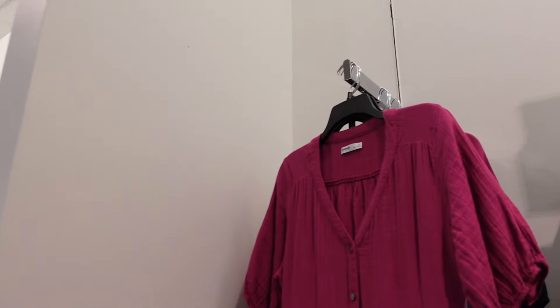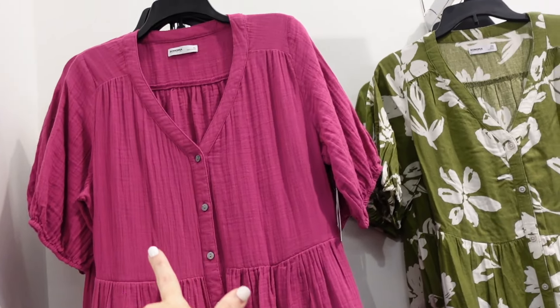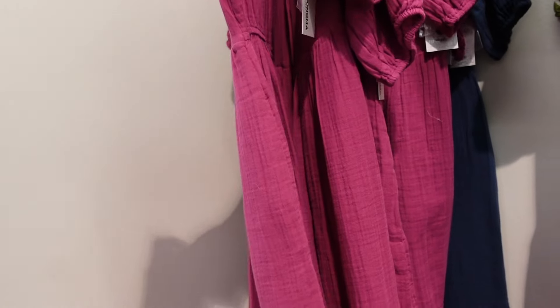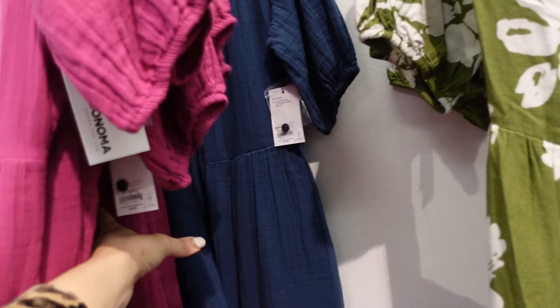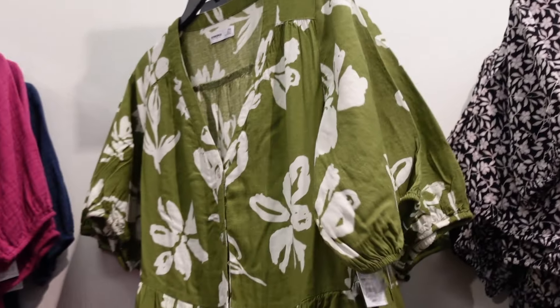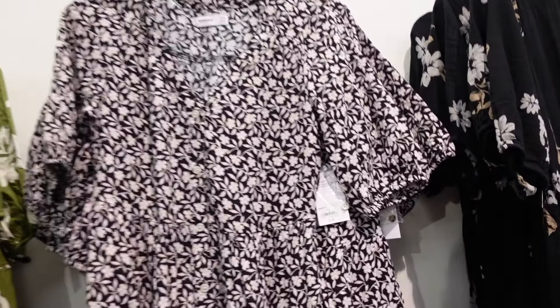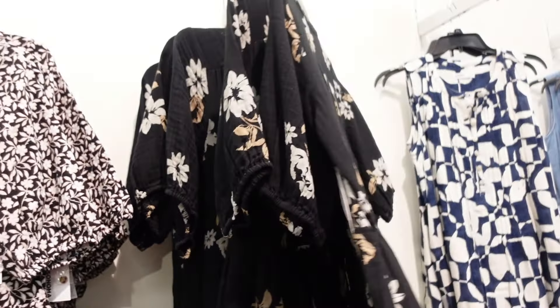Button down dresses from Sonoma. This one has the V neckline, full functioning buttons, a drop tier with the balloon sleeve, and the same kind of fit through the back. It also comes in petite. $34.99 in the fuchsia, also comes in navy in the gauze material, and then they have it in a linen texture in green floral, and a black and white floral.